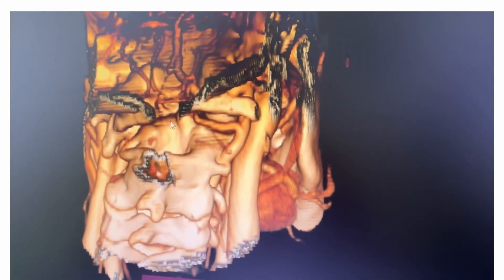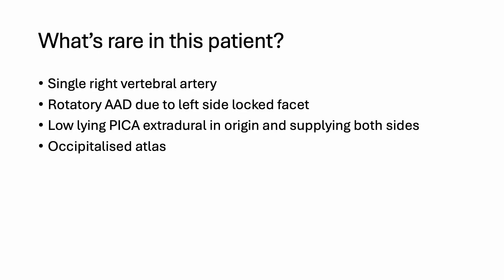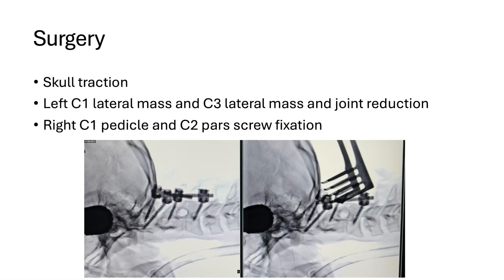In this angiogram you can see clearly. So, what's rare in this patient? Single vertebral artery, rotatory AAD, and low-lying PICA.